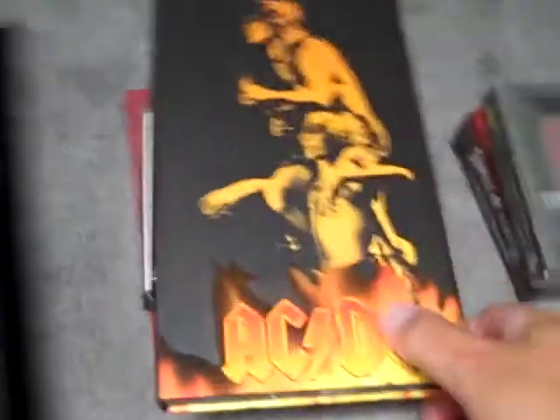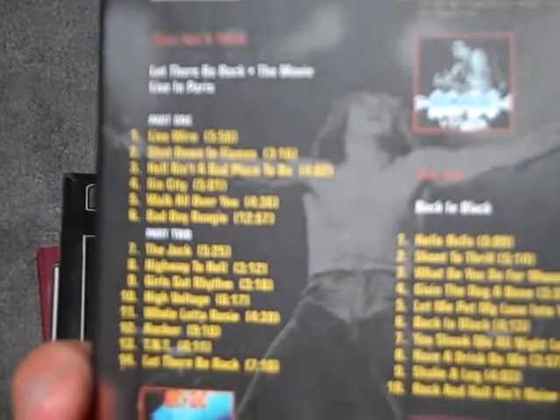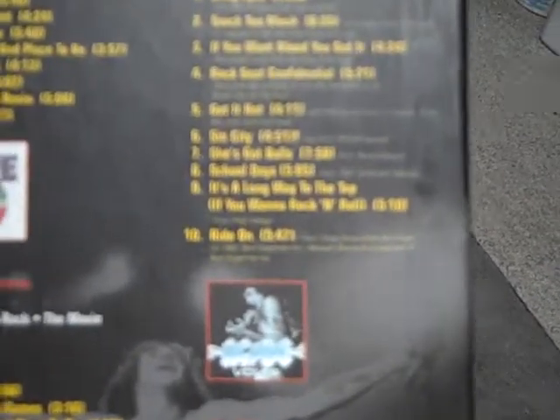I've got a couple of AC/DC box sets. This is Bonfire, and it comes with one CD called Live from Atlantic Studios. Disc two and three is the Let There Be Rock CD live in Paris, and disc four is a DVD which has rarities and unreleased stuff.